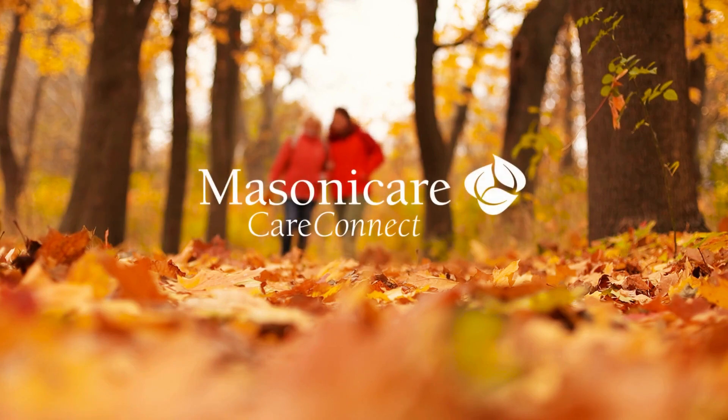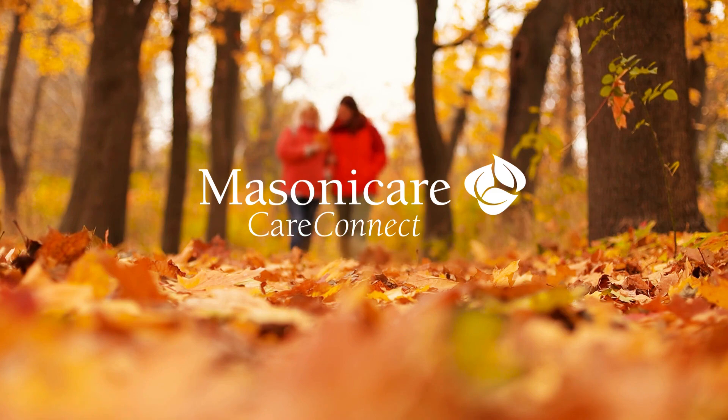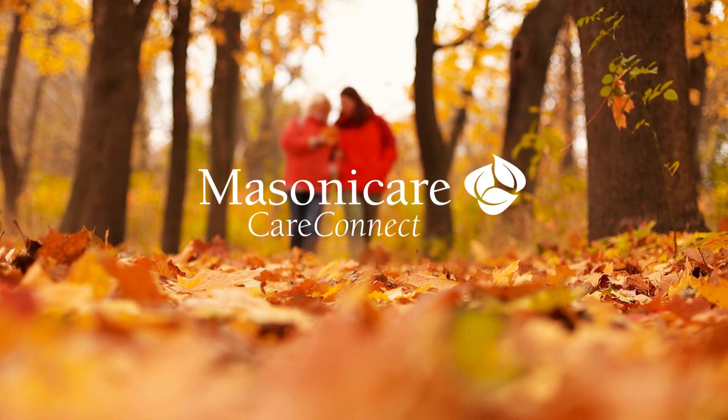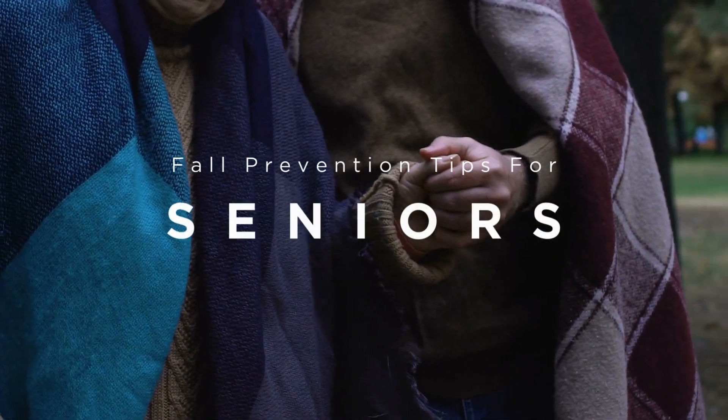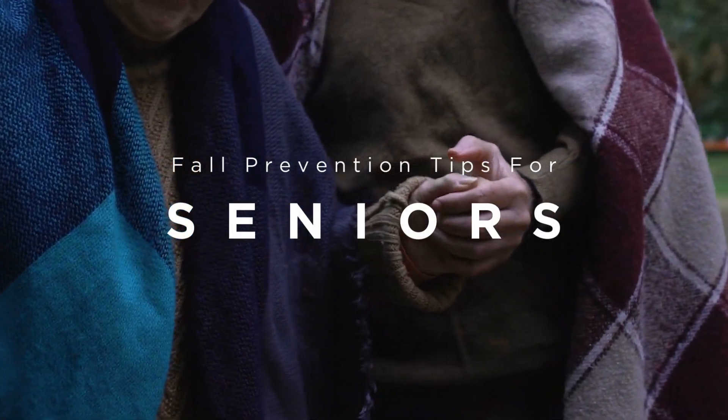Hi there, and welcome to the newest edition of Masonicare's CareConnect vlog. Falls are one of the biggest health risks for seniors, but the good news is, they're preventable. Here are some easy tips to help you or your loved ones stay safe and steady on your feet this autumn.